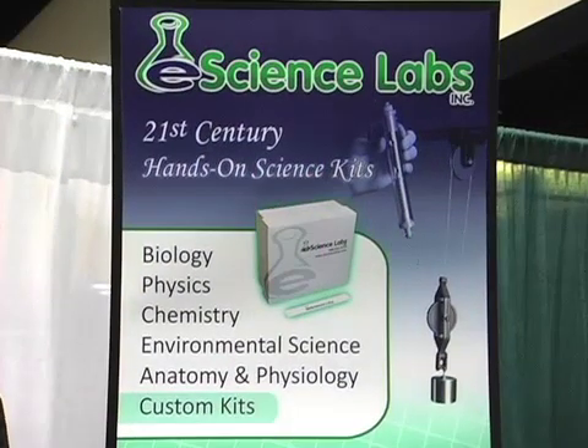Is there anything else you want to add? I think that's about it. Definitely check out our products. We're online and we do a lot of customization, so even if you have your own manuals written, we can pair all of the materials with that. Definitely check us out at esciencelabs.com. All right, thank you, Molly. Thank you.